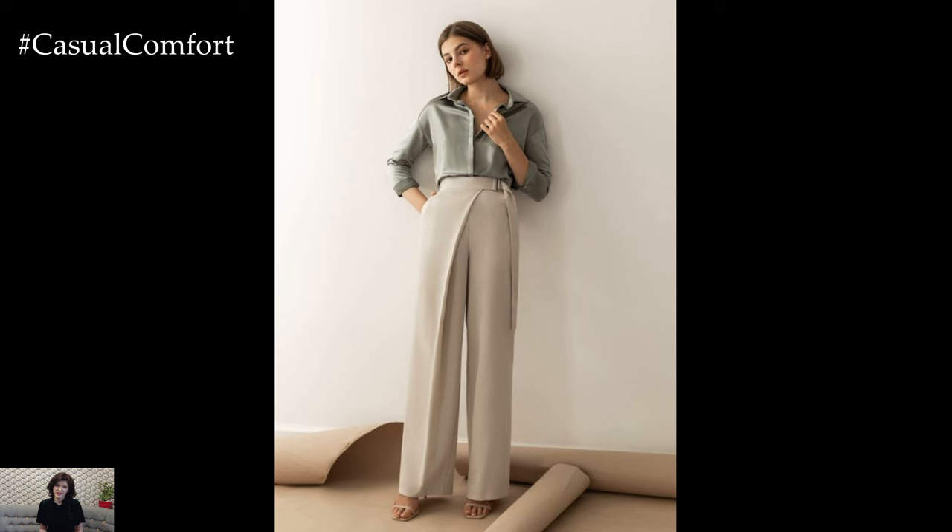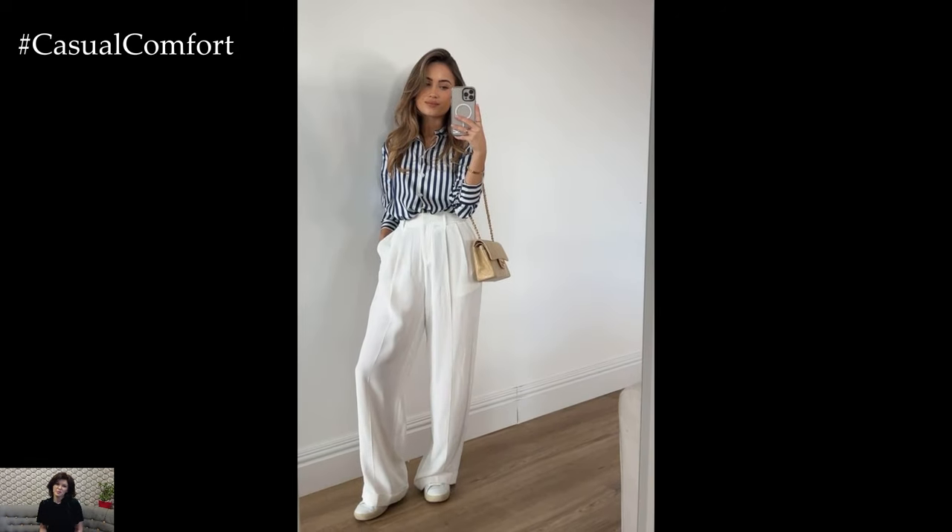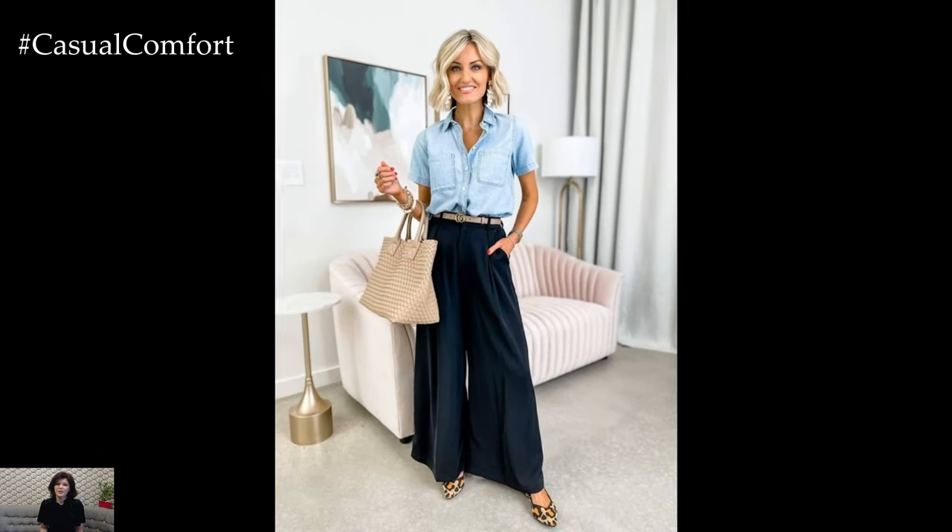For cooler spring days or evenings, layering is key. A lightweight cardigan or a denim jacket effortlessly draped over the shoulders adds warmth without compromising style. Play with proportions by knotting the shirt at the waist or tucking it partially into the trousers for a relaxed yet put-together look.